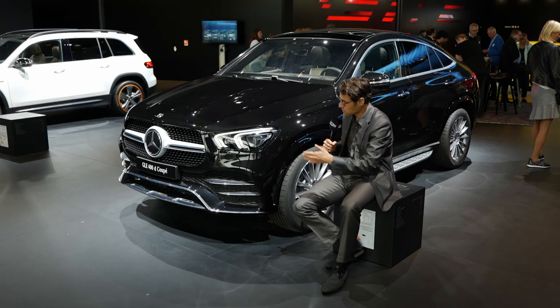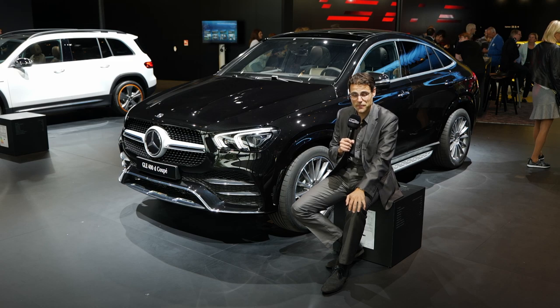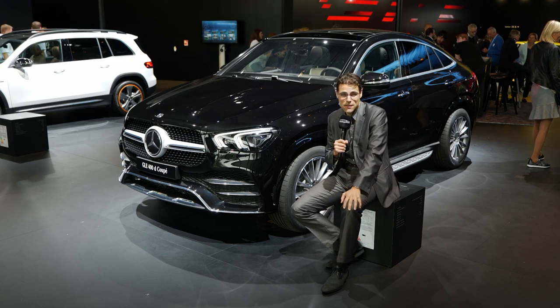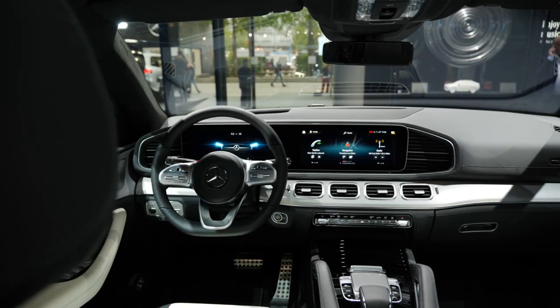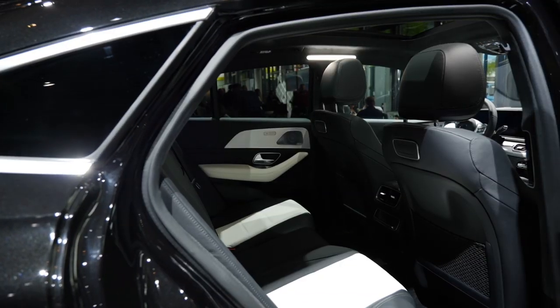Exterior-wise, pretty strong in the front, with a line that's a little more elegant than before and a stronger overall stance. In the interior, the new infotainment system is definitely the highlight, with a step-up in build quality compared to the predecessor generation.